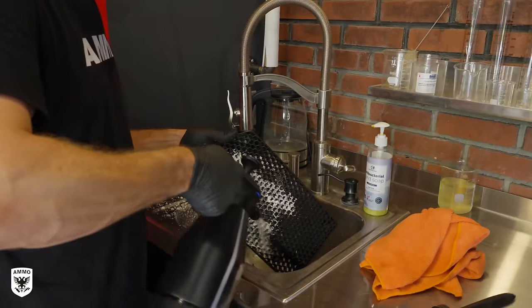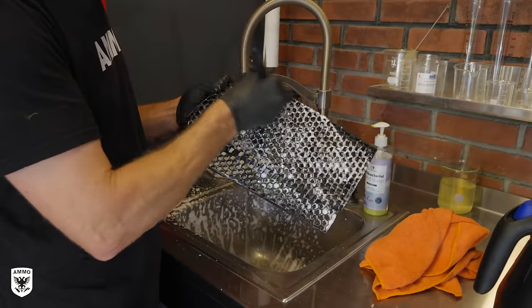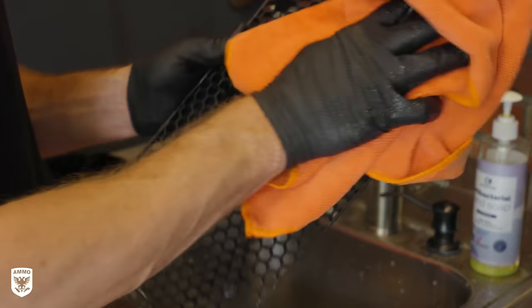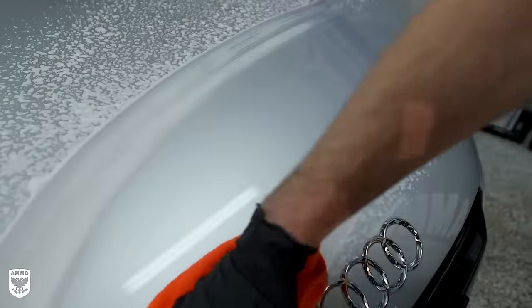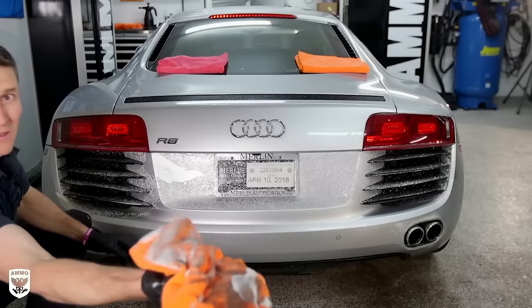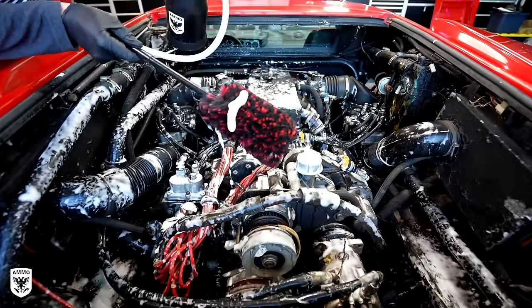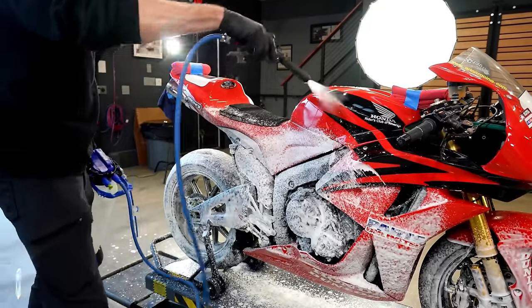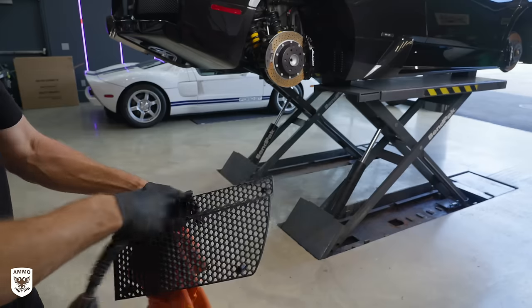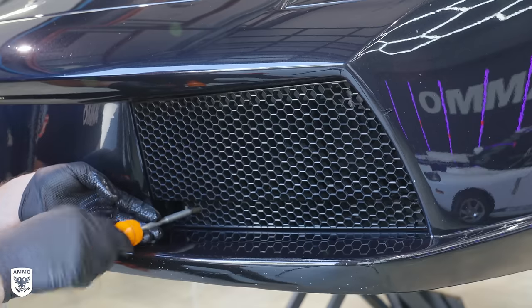Over at the sink, I sprayed the honeycomb grill with Frothy hoseless wash and scrubbed with an interior brush to clean all the crevices. Interestingly, we introduced Frothy over five years ago on the Audi R8 in my old garage — you can use it on paint, wheels, door jambs, trim, engines, motorcycles, bicycles, glass, and pretty much anything, including honeycomb grills. I hit it with compressed air afterwards, reinstalled it, and the car was really coming along looking fantastic.